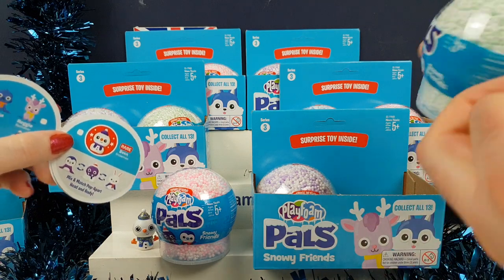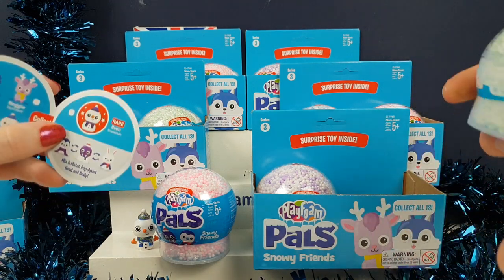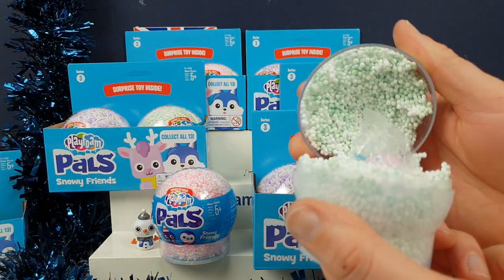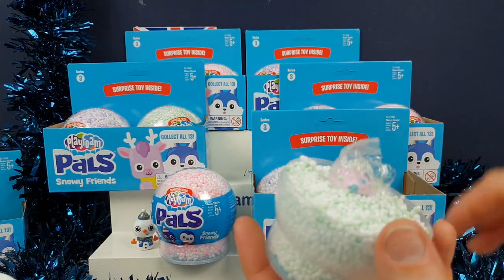And this company do so many different ones as well. We owned loads at Halloween as well — the Monster Party ones. They were super fun. And they have assured me there's some new cool ones coming in the new year as well, so we're going to have to try and get hold of some of those.